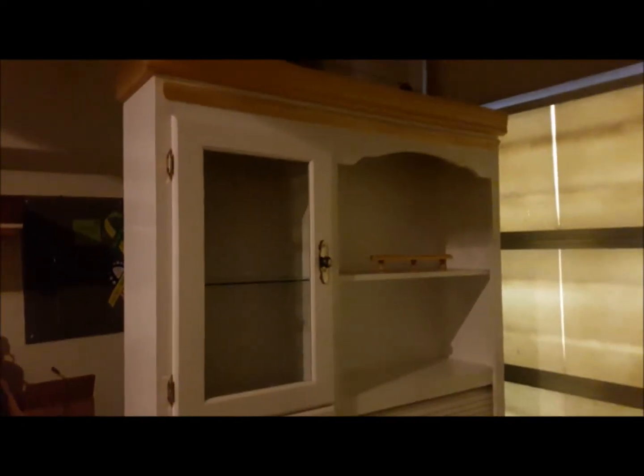We have plantation shutters if you'd like to add those to your home, and lots of other items. Look at this fabulous piece just sitting here in the garage — it's brand new. A white country style cupboard that would be perfect in anyone's kitchen.